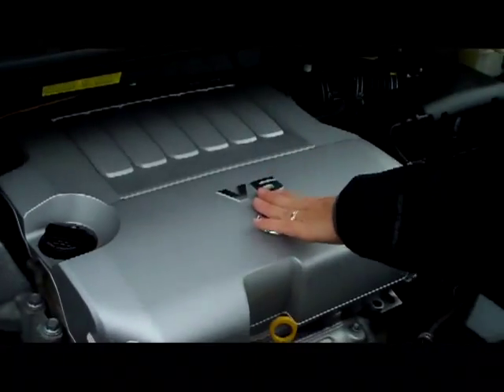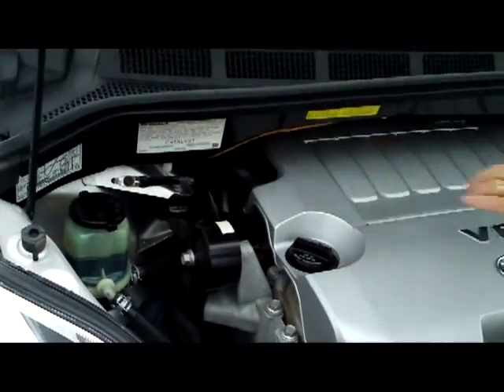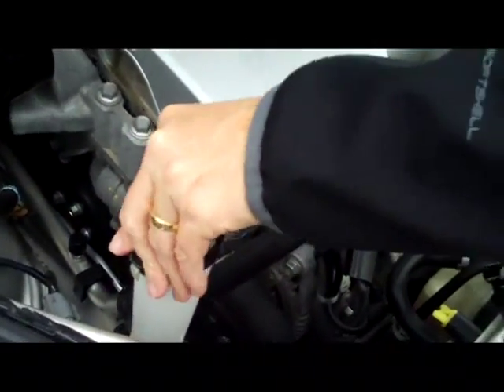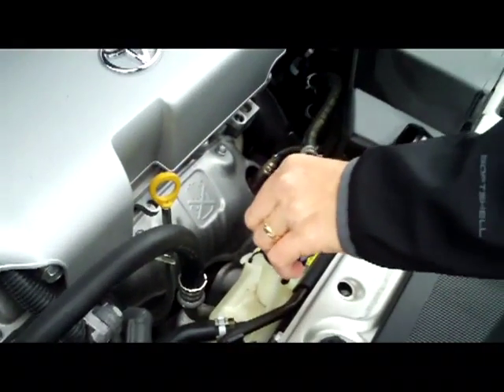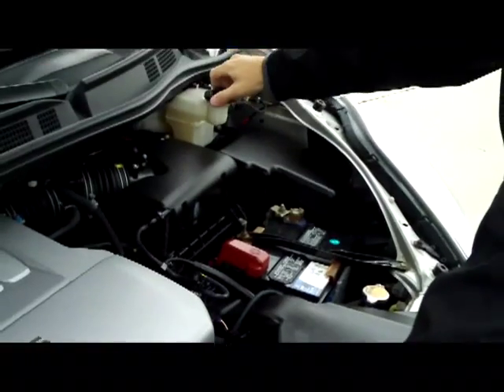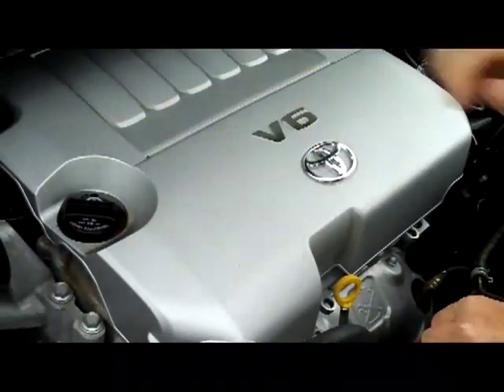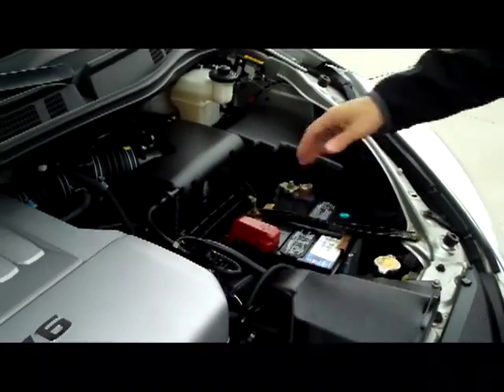We have the 3.5-liter V6. It is front-wheel drive. You have a clear reservoir for your power steering and windshield washer fluid. Engine coolant is tech-cooled — good to 100,000 miles — and power brakes. You have your insulated dipstick for oil check and oil fill, a maintenance-free battery centrally located in two spots.